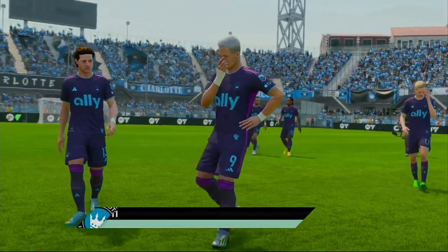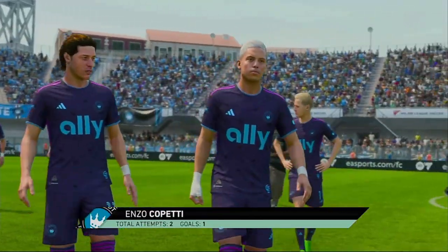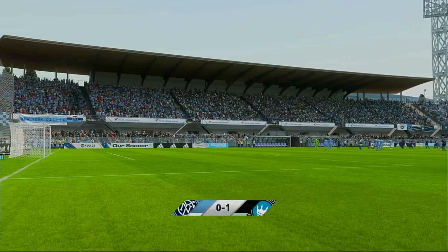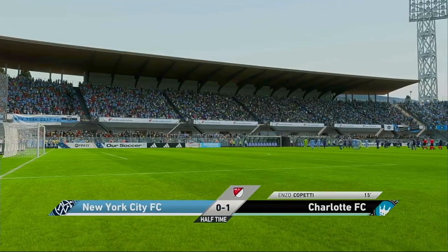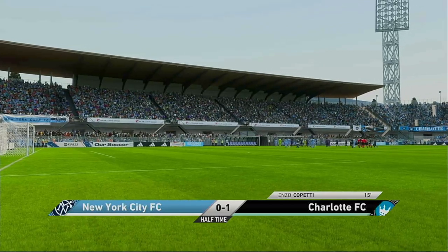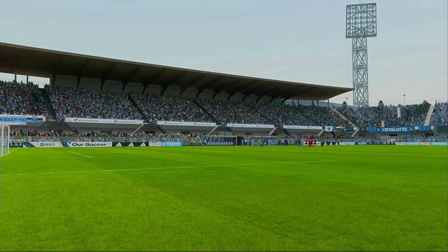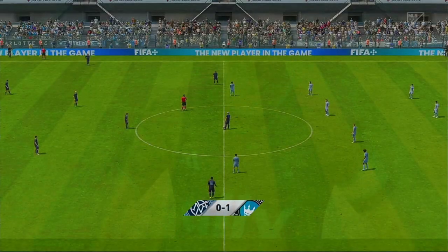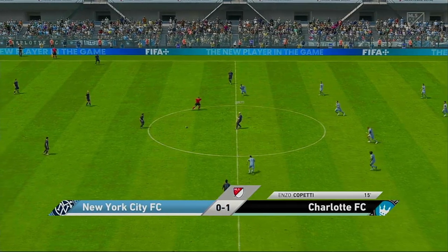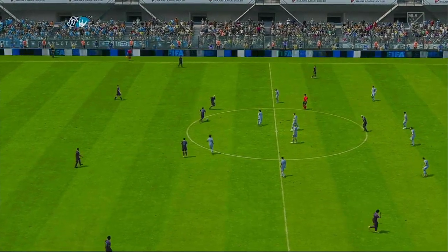I think most fans would be pretty happy with this man's display so far. I thought he had a really effective first half — not only did he get the goal that gave them the lead, but his general play was really good. He was a constant threat and I'm sure we'll see more of him in the second half. They've got things going again here and I wonder what kind of second half we have in store.